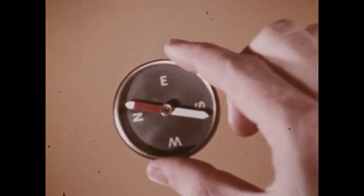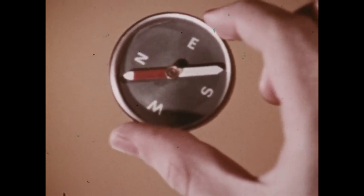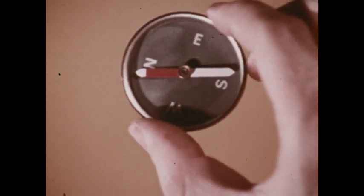Why does the compass needle hold fairly steady when a compass is turned? Because it's in a magnetic field — the Earth's magnetic field. This field exerts a force on magnetic materials such as the steel the needle of the compass is made from.